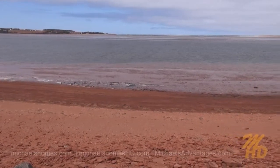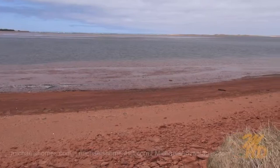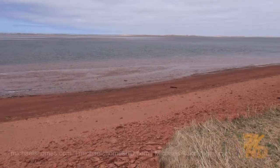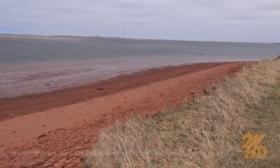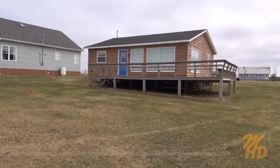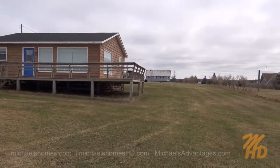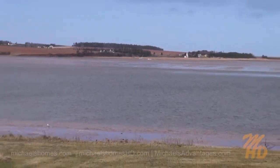Got a nice red sandy beach, sand dunes or narrows, and then just looking directly out onto the north shore. Another quick view of the back of the cottage, deck, and the road. Right from the deck, you can watch the fishing boats come in.